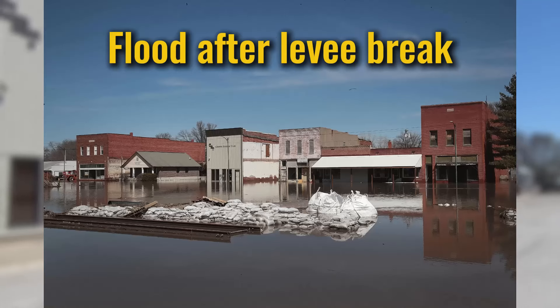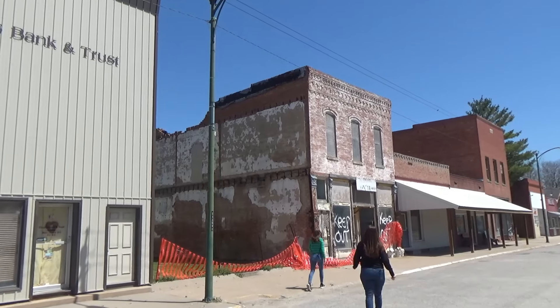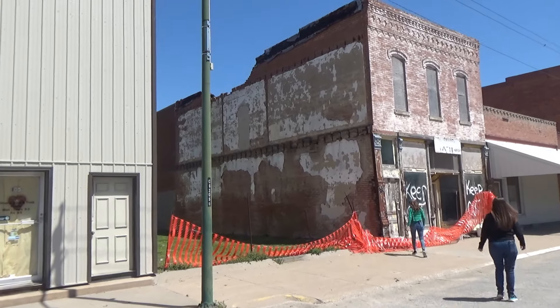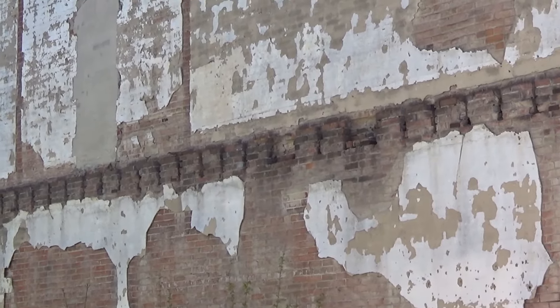This building here on Main Street was built in 1928, and there's their post office. We would like to have seen what that building looked like before they covered it with metal - we're gonna try to find some old pictures.